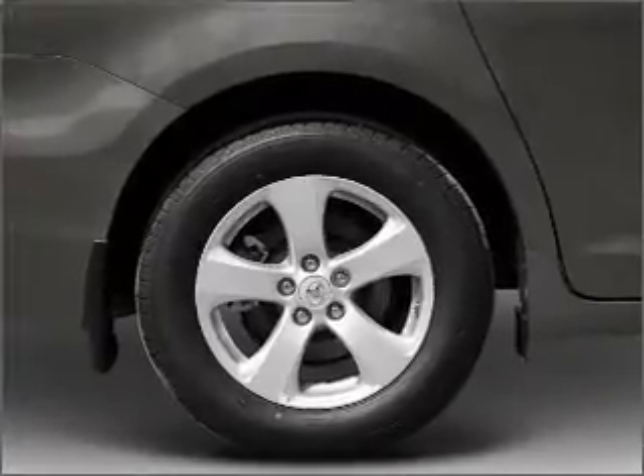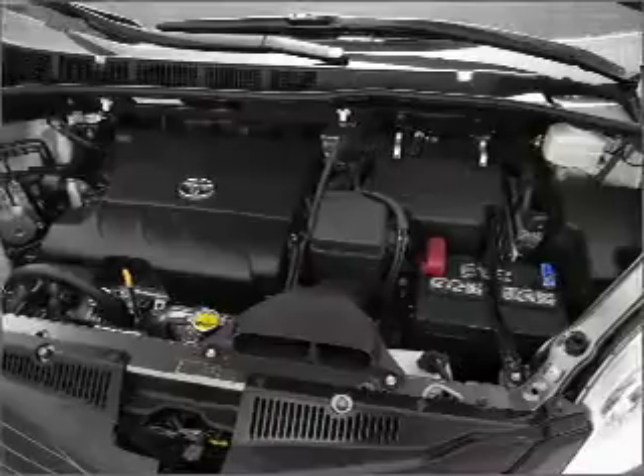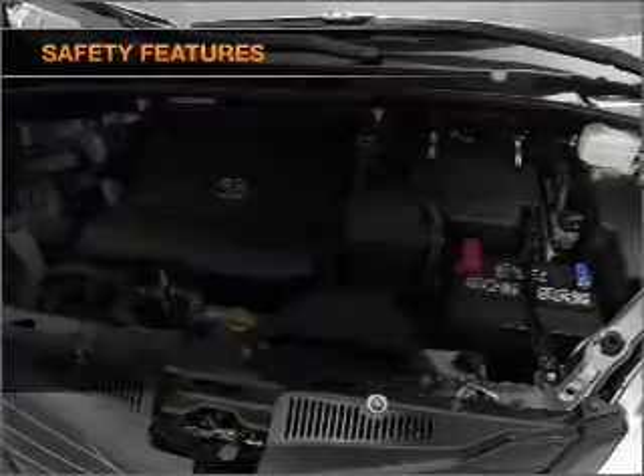Air conditioning, power door locks, power windows, power steering, cruise control, and AM-FM stereo with an MP3 player. If safety is a high priority, rest assured knowing that these top safety components are included.